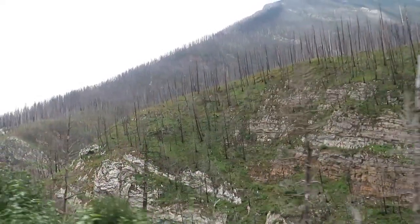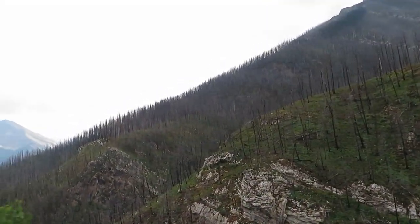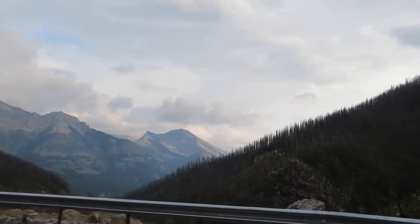This gorgeous national park was established in 1895 and was Canada's fourth national park. The park covers roughly 505 square kilometers.